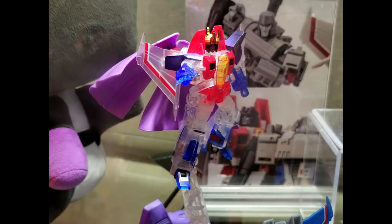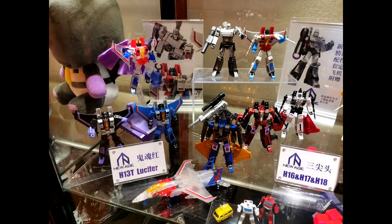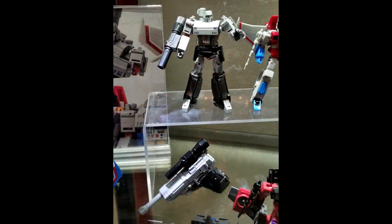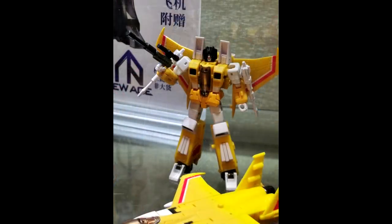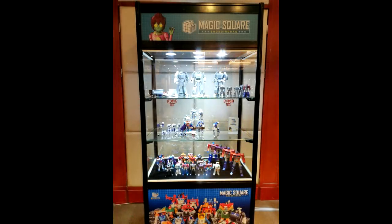Then we've got their Ghost Starscream — their regular Starscream is probably my figure of the year, honestly. You've got the Ghost version, a coordination set, and the coneheads — Skywarp, Thundercracker — plus their Megatron which is already out. You're also getting a Sunstorm, so they're going to recolor the heck out of this mold, but it's a wonderful mold so I'm getting them all.